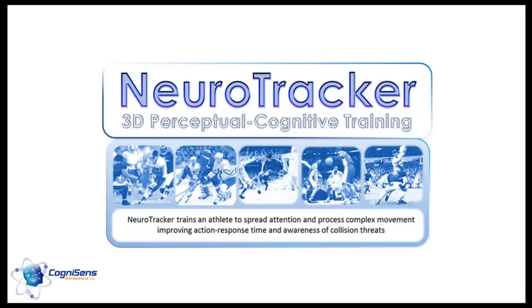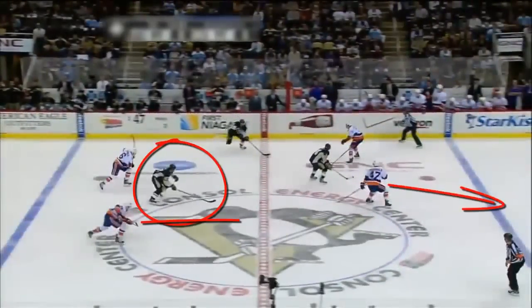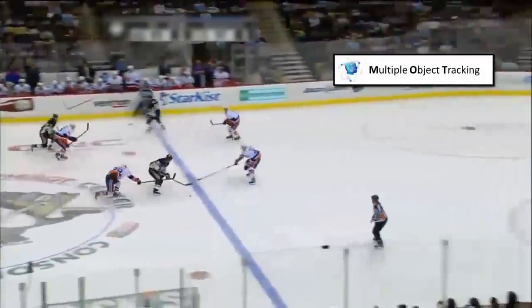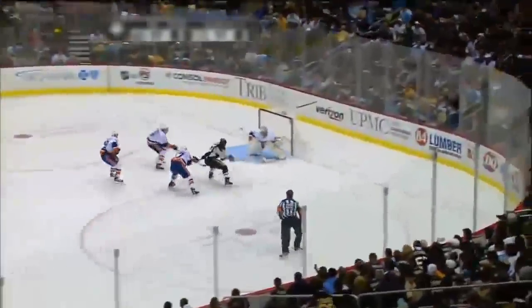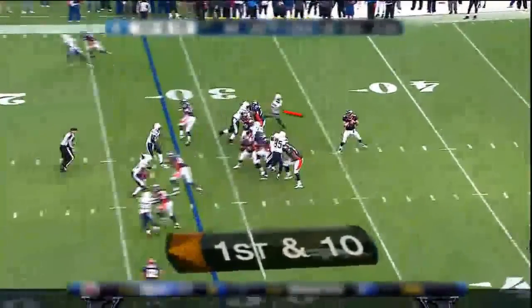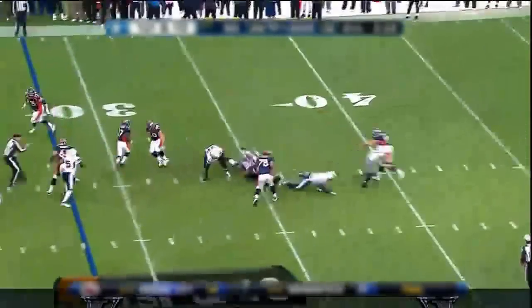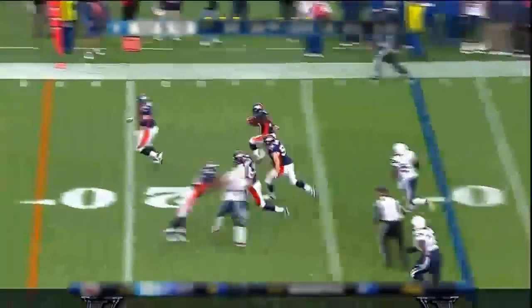Try Neurotracker and experience the future of mental training for sports. Neurotracker isolates and trains multiple object tracking. The better you are at multiple object tracking, the more easily your brain can keep track of your teammates, your opponents, and the ball all at the same time. Great players use their superior awareness to put themselves in position to make game-changing plays. Awareness is directly related to multiple object tracking skills.